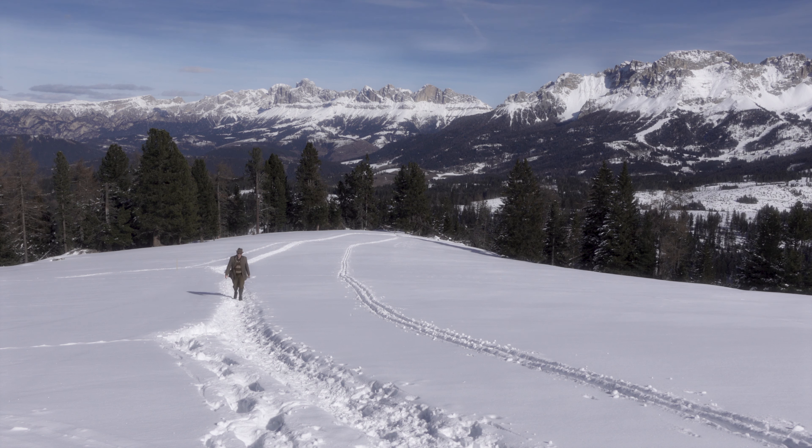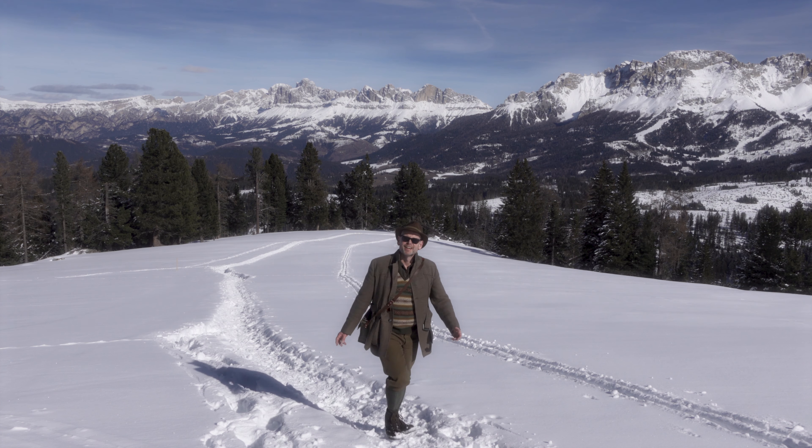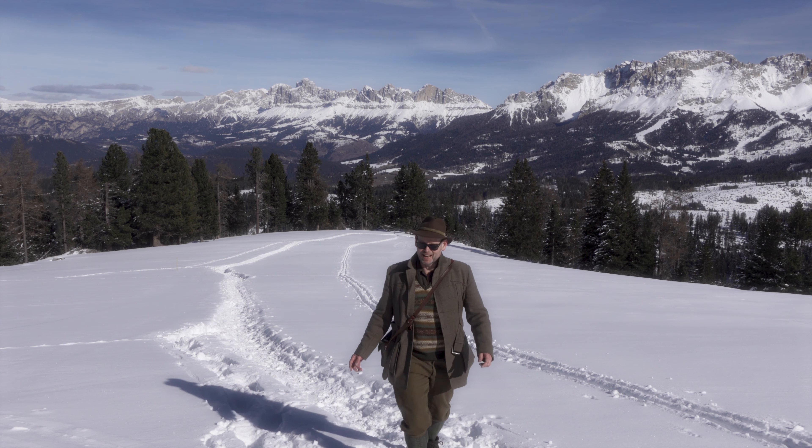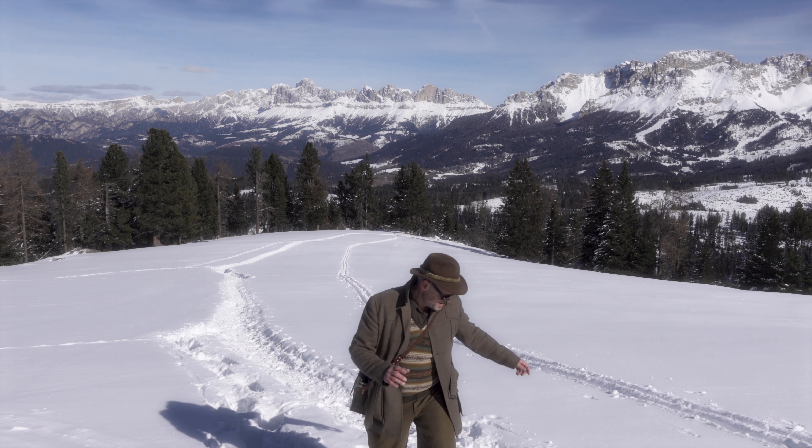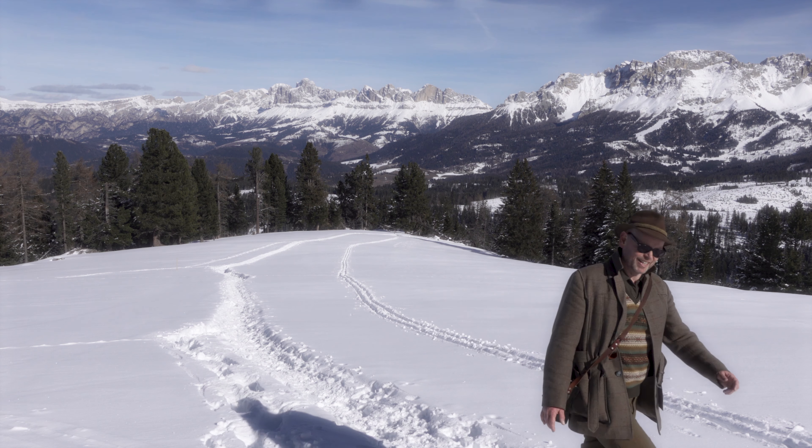Ein Stück, was ich hier bisher noch überhaupt nicht gekannt habe. Das ist ein unglaublicher Blick. Sieht das nicht fantastisch aus? Jetzt bin ich im Tiefschnee gelandet.